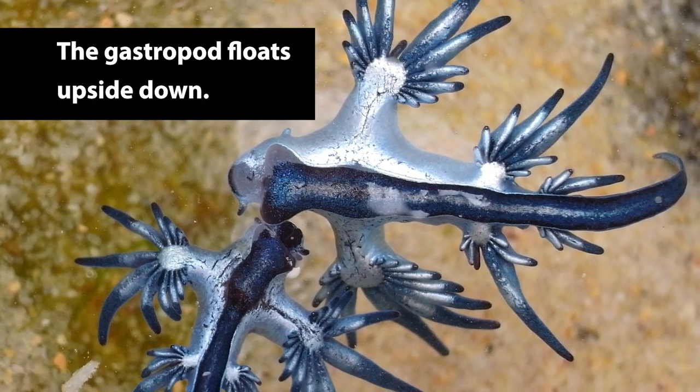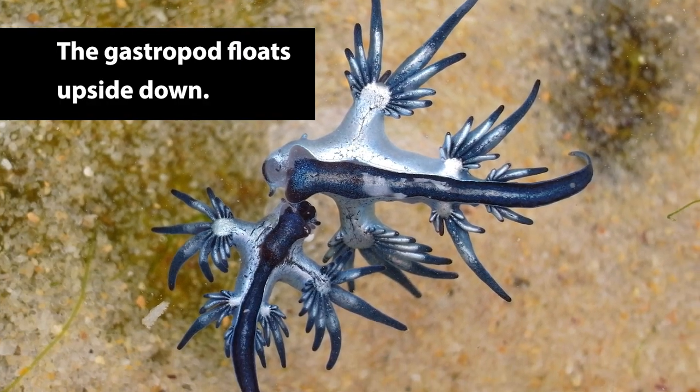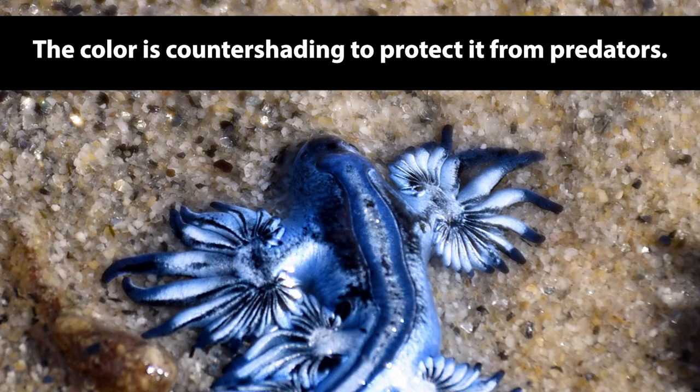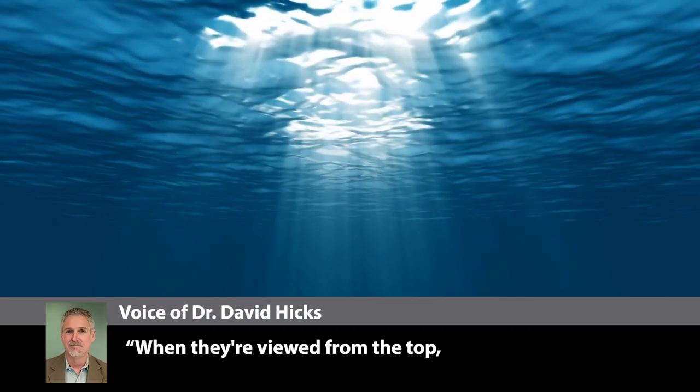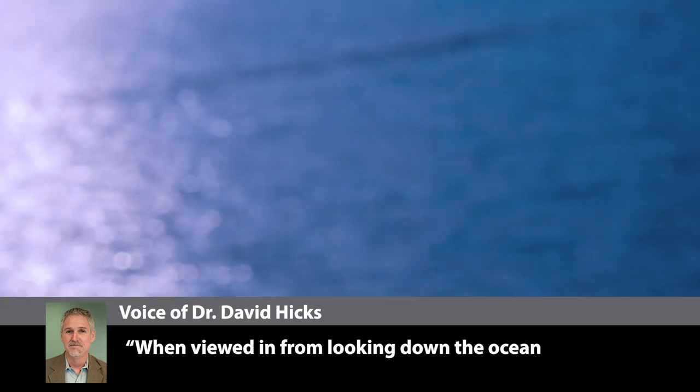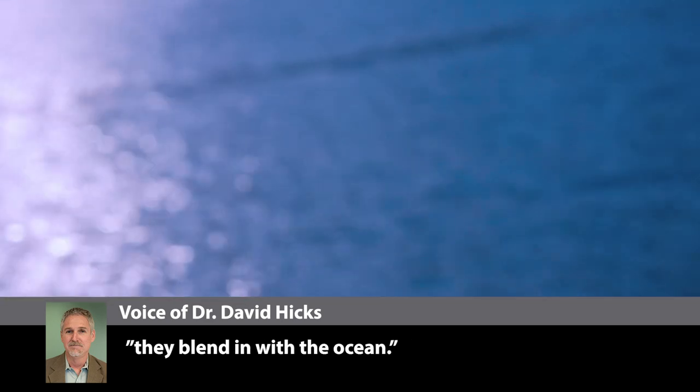The gastropod floats upside down — the blue side is actually its underside. The color is countershading to protect it from predators. When viewed from the top, they blend in with the sky above. And viewed from below looking up through the ocean, they blend in with the ocean.